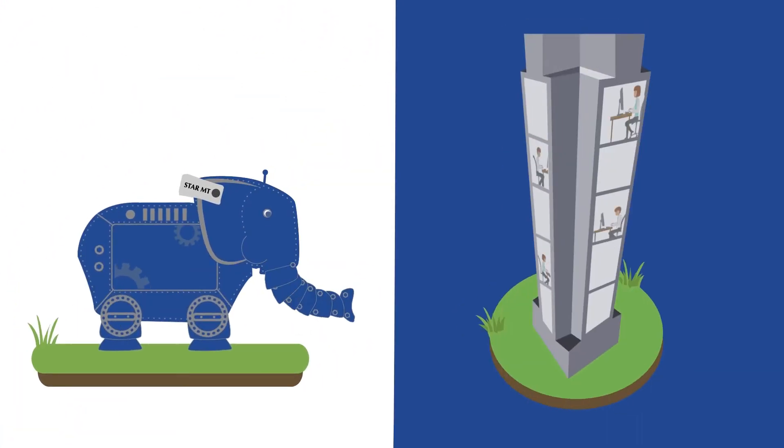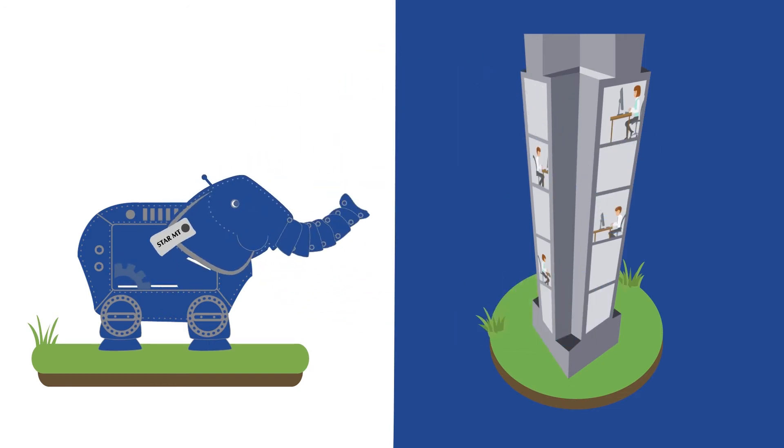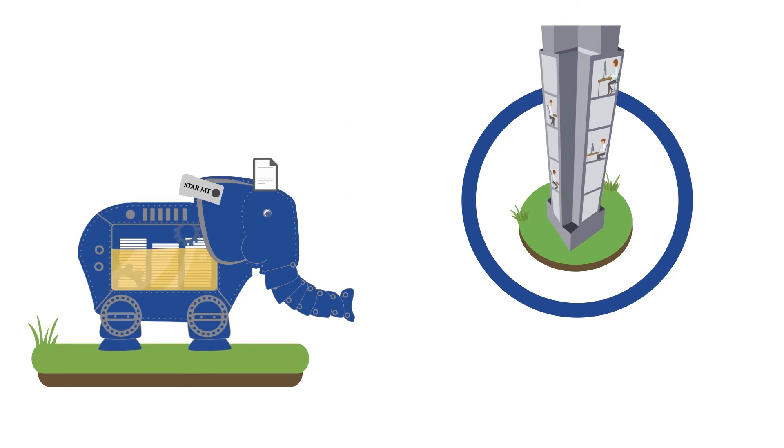StarMT unlocks the potential in your company's seemingly dormant data and sources, turning them into liquid gold. StarMT consolidates your resources, languages, and documents and uses them to generate added value for your company.